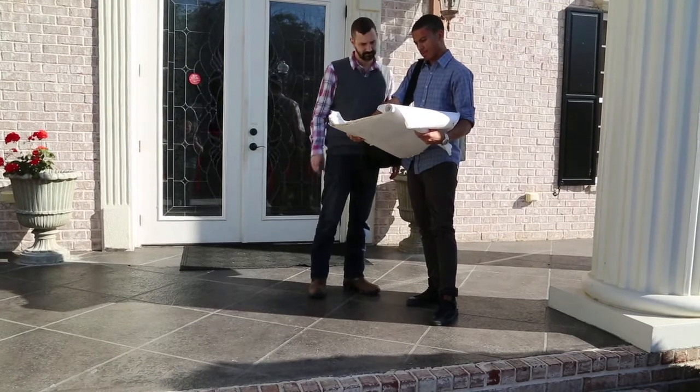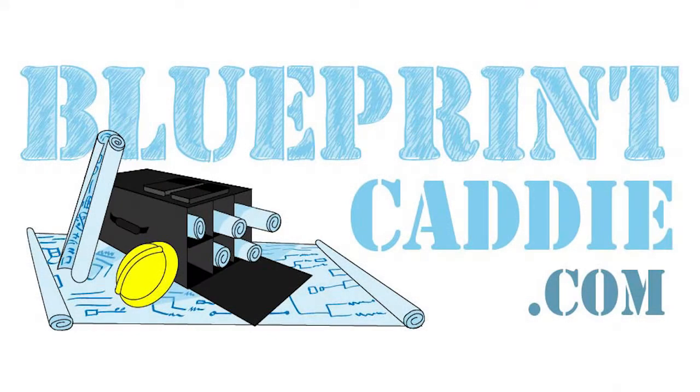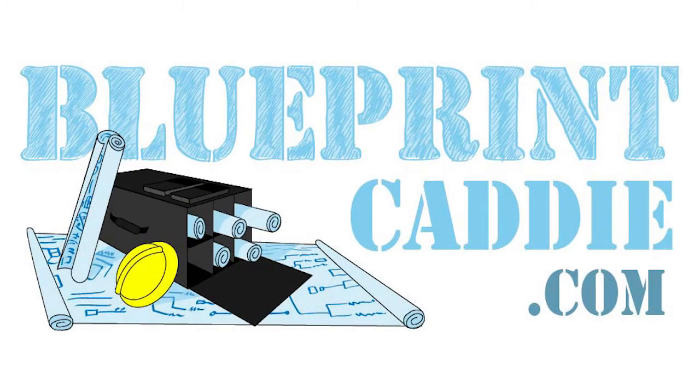Blueprint Caddy. Order yours today at www.blueprintcaddy.com.